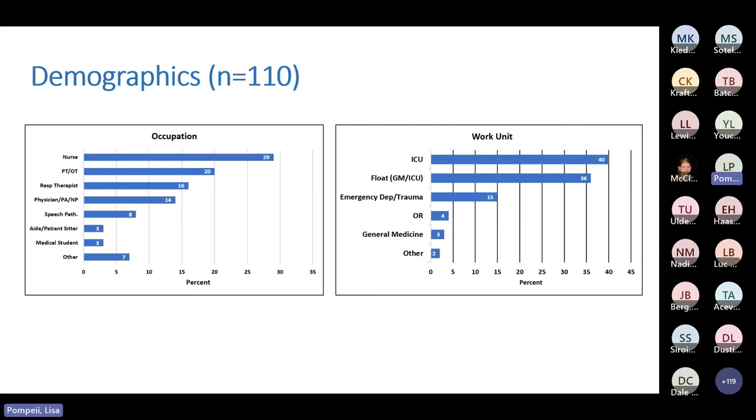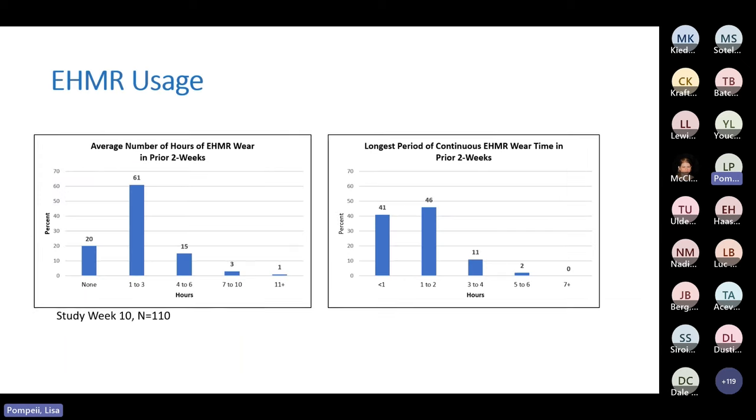Over the three months, 110 workers stayed in the study out of 112 recruited. They were employed in various occupations and across numerous work units — a nice range of nurses, PT, OT, respiratory therapists, and others across four or five different areas. We also had a large cadre of workers who floated from area to area, which was great to include because they had different challenges with respect to storing, carrying, and disinfecting their respirators.